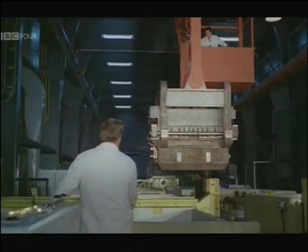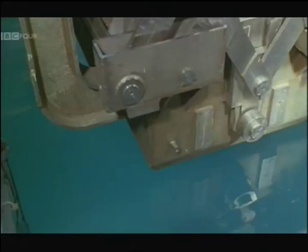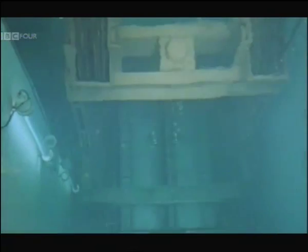These rods are not just too hot to handle — that would be the understatement of the century. They are first to be plunged into a cooling bath called a pond, where they will languish for about three months, during which time they will be studied.